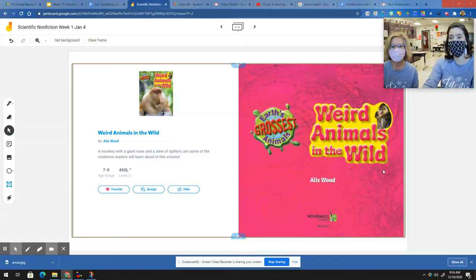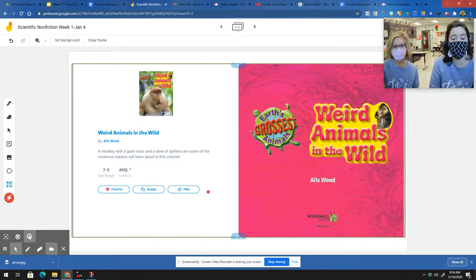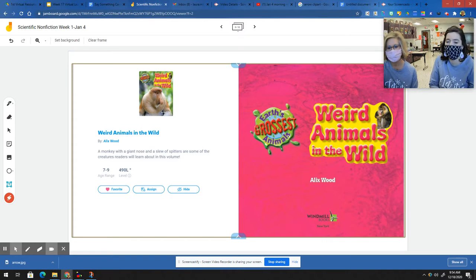Good morning boys and girls. We are going to read our story for this week to you. Anytime you need to hear it again or need a little help with some of the words, you can go back to our video. Earth's Grossest Animals.